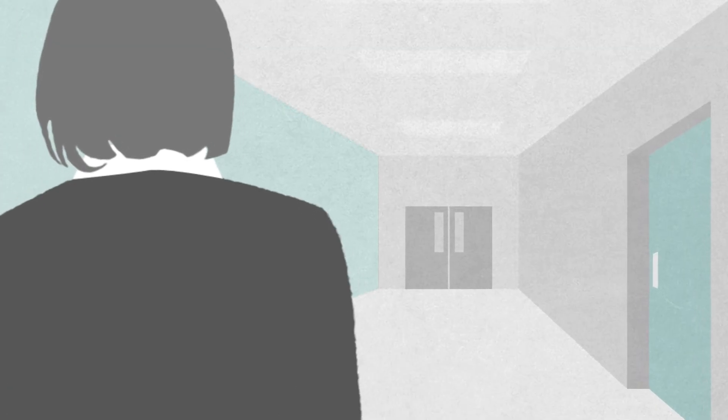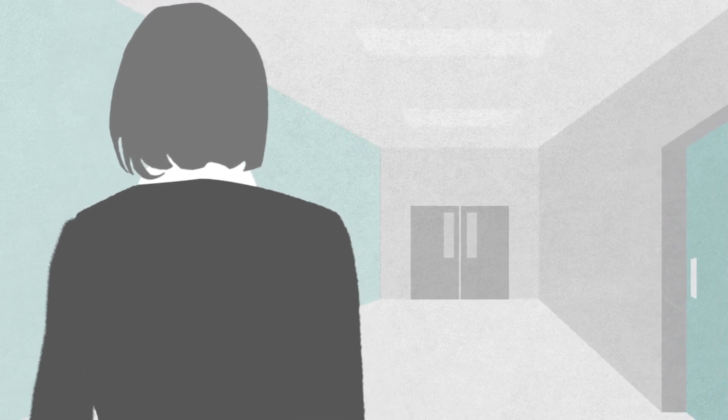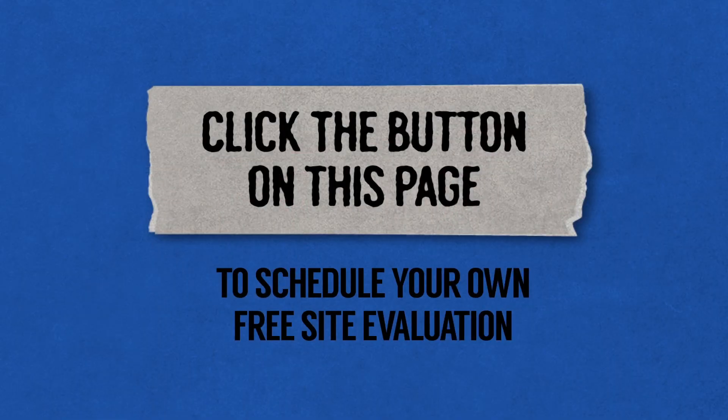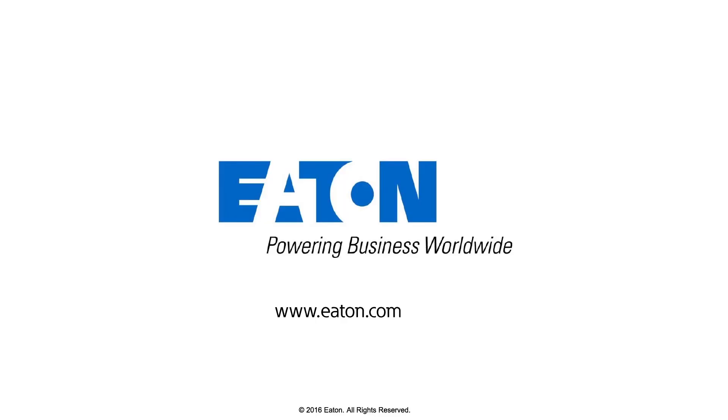A year later, Allison has seen a drastic reduction in equipment failure. Looks like another case solved thanks to Eaton surge protection. Click the link below to schedule your own free site evaluation.